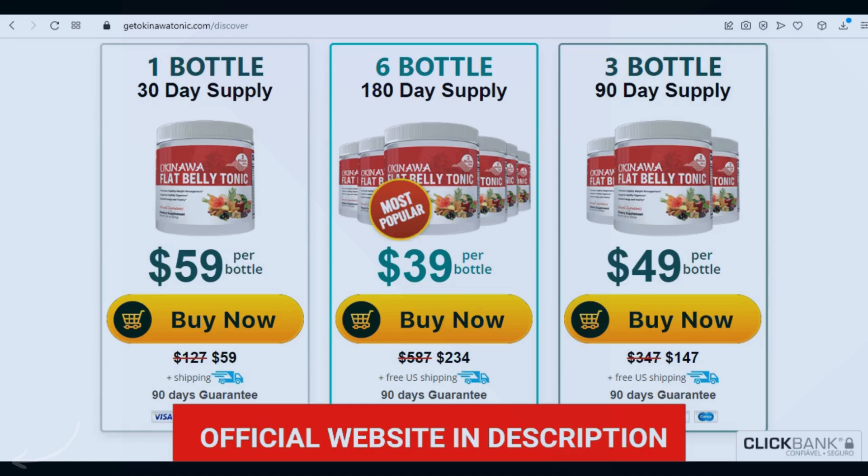The first thing you need to know about Okinawa Flat Belly Tonic is: be careful with the website where you buy the product, because the Okinawa Flat Belly Tonic is only sold on the official website. To help you, I left the link of the official website here below in the description of this video for you to access safely.